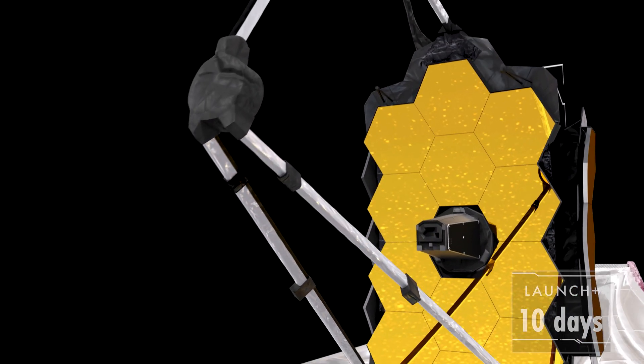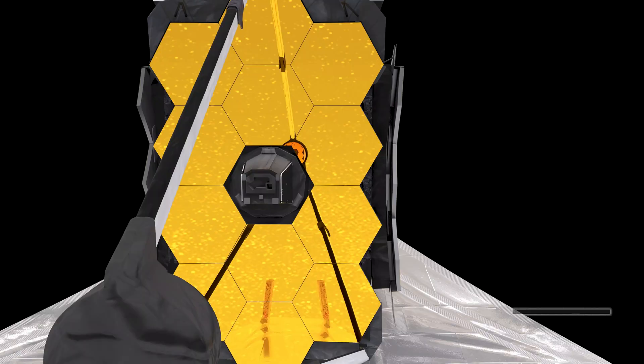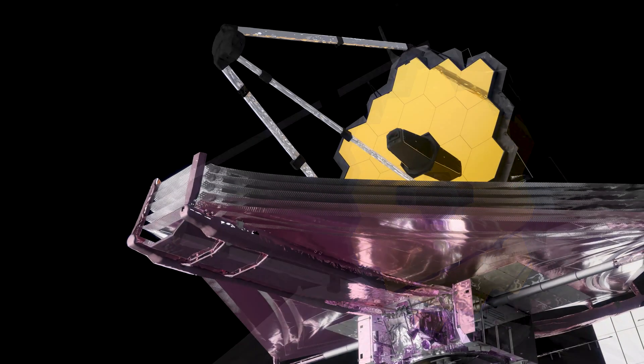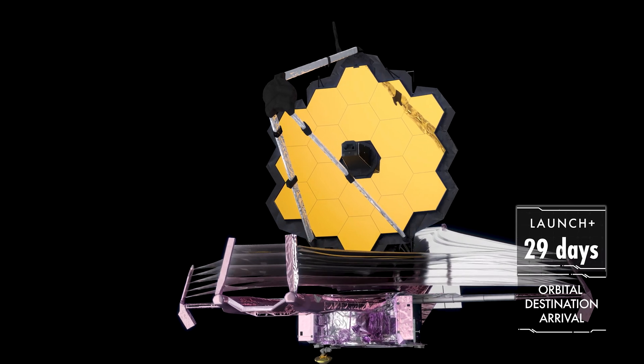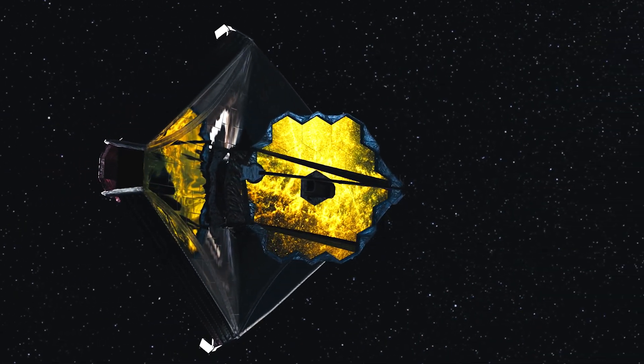With the SunShield fully deployed, we start setting up the optics. First, the secondary mirror is extended and locked into place, and a special radiator behind Webb is extended, which helps further lower the temperature of the science instruments. Finally, we open the primary mirror's wings and lock them in place. With that done, Webb is in its final configuration — but we're not done yet. After 47 deployments and accomplishing the hardest spacecraft unfolding NASA has ever done, Webb still won't be ready for science. While the instruments cool, we'll control motors behind each of Webb's 18 mirror segments, the secondary mirror, and the fine steering mirror to precisely align the mirror segments to form a perfect mirror. Then Webb will be ready to explore the cosmos.